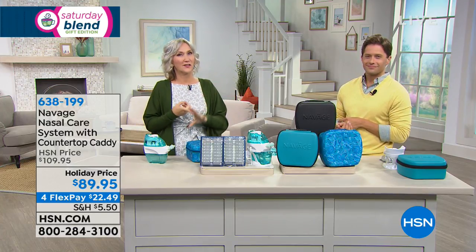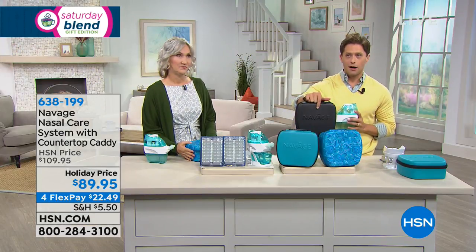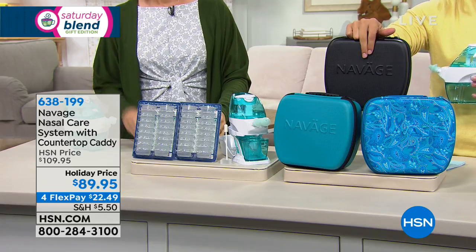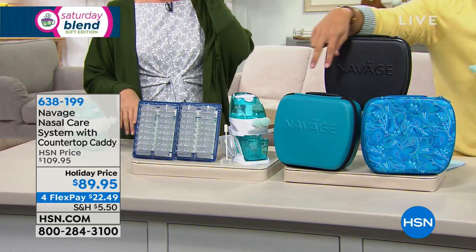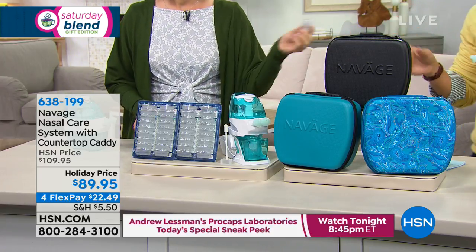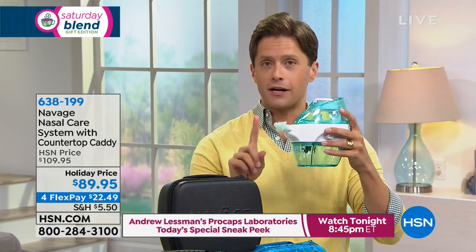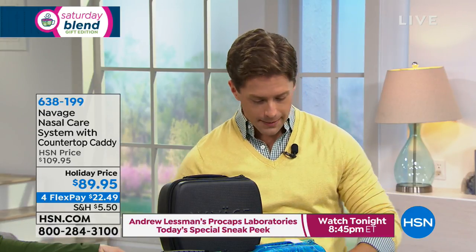When you can breathe deeply you get all the benefits of stress relief — oxygen goes to your whole body. Lisa couldn't believe how much better she slept once she started using Navage, because she used to toss and turn from congestion, and would wake up with more energy. A few reminders: the $25 case is included only during the holiday special; batteries are standard and included; and you're getting a double supply of salt pods — normally you only get one pack, but for the holiday you get two — all on four flexible payments. You also get more than one set of nose pillows so you can find a perfect fit.